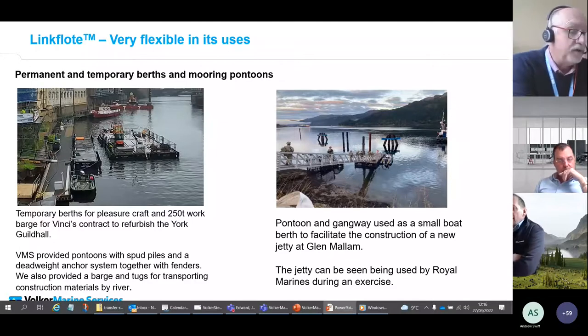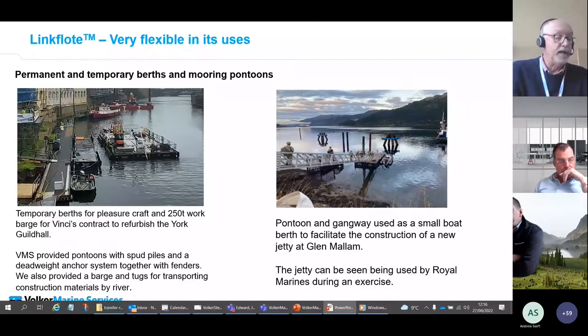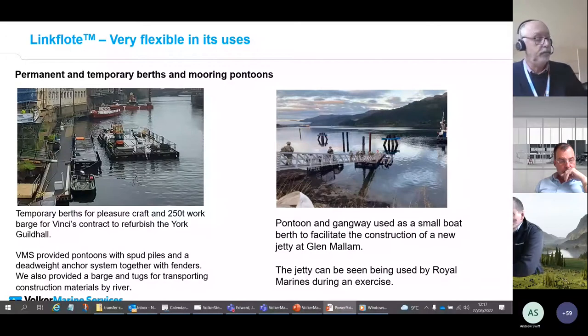Using water courses and canals to move materials in inner-city environments is a great way to reduce vehicle movements, pollution, and congestion from towns and cities.